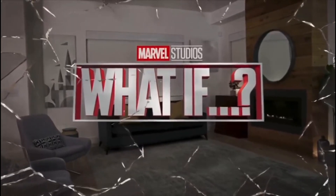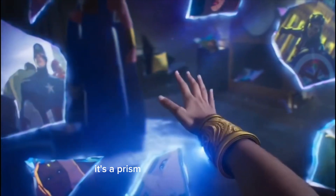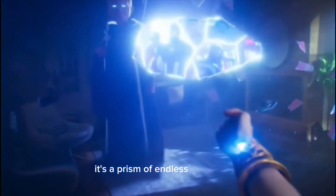What if? Space. Time. Reality. It's more than a linear path — it's a prism of endless possibilities.